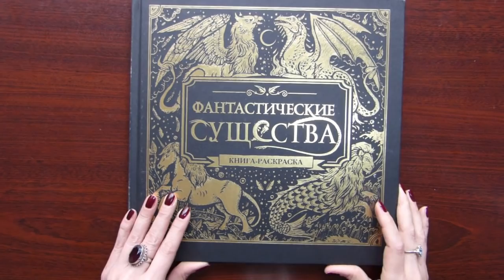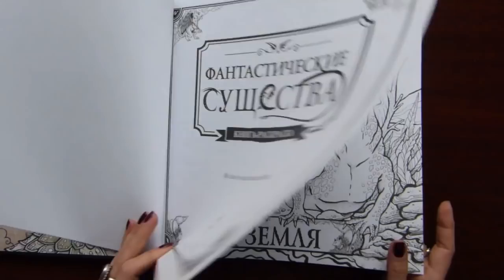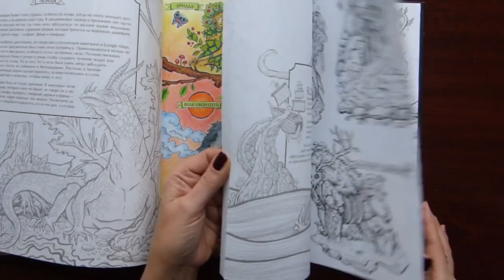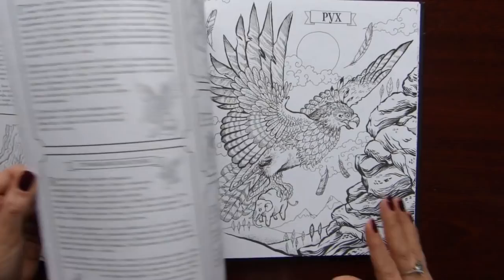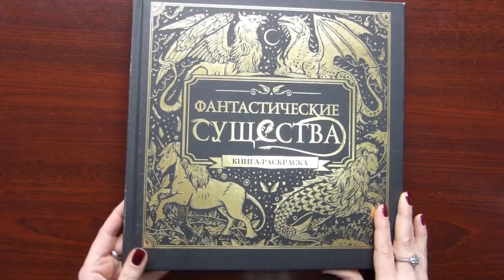The next book is Fantastic Beasts by Angela Ritz. Here I did only one page — I did it with pencils. It's a beautiful book. There is some information about the creatures in this book. The paper is quite smooth. I love this theme — I have quite a lot of books with mythical fantasy theme.